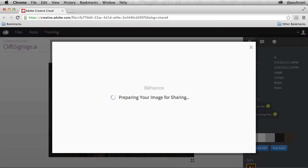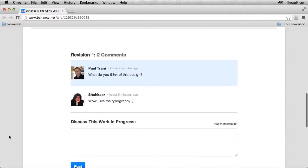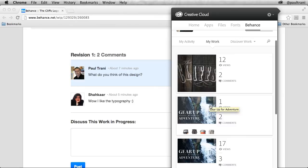Just select and you can share as a new work in progress or as a revision to the current one. The great thing about the integration with Creative Cloud is that you don't have to keep coming back to this page to see if any of your friends have commented. At any time, I can check out my portfolio of work in progress and completed projects in the Behance section.